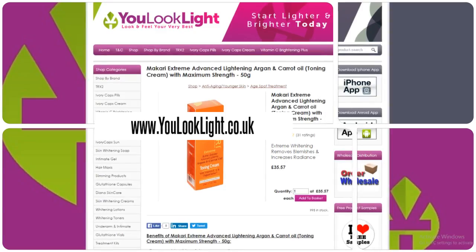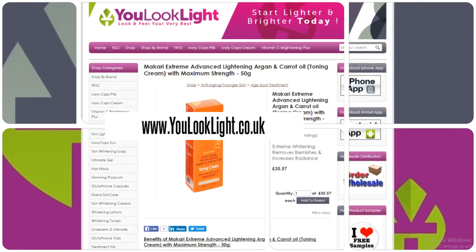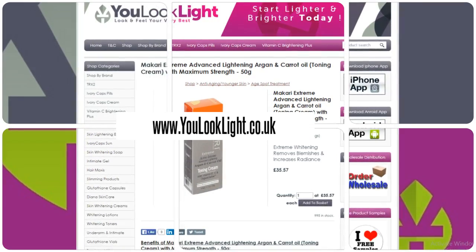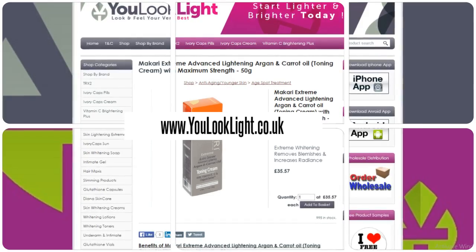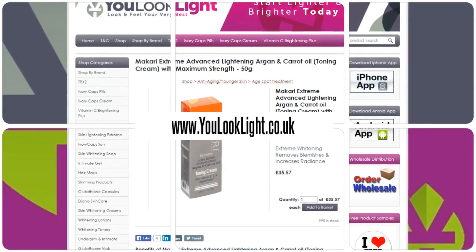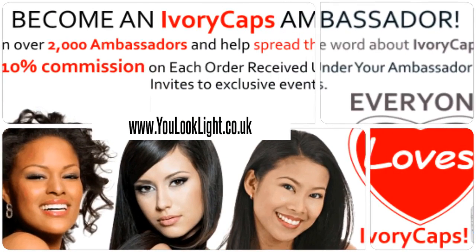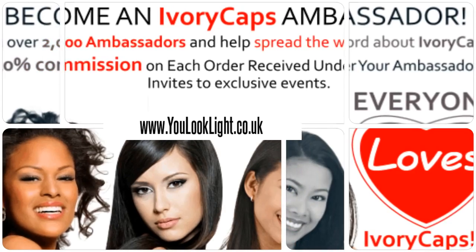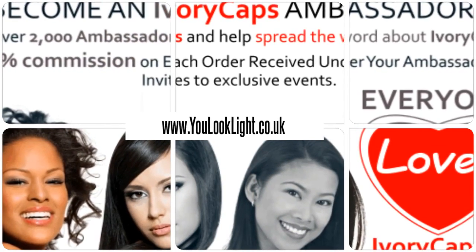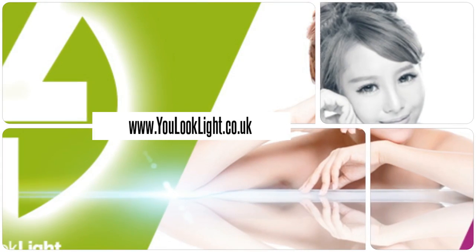This cream is enriched with carrot and argan oil to nourish, tighten and rejuvenate skin, and to soften lines and wrinkles. It has no bleach, no chemicals, and they naturally heal and clear the skin. Join us today and earn rewards — visit us for many beauty products and more.